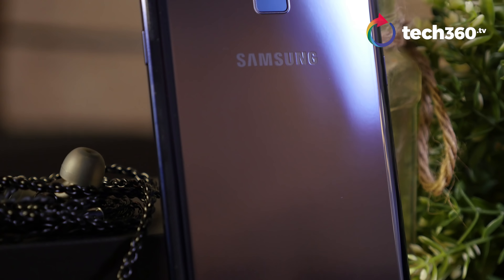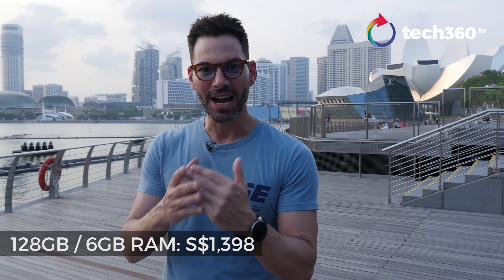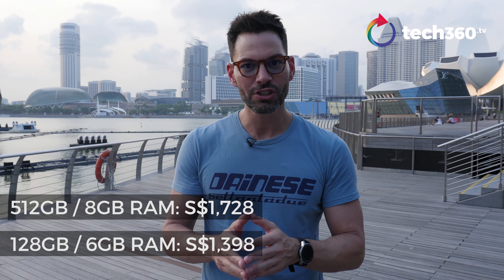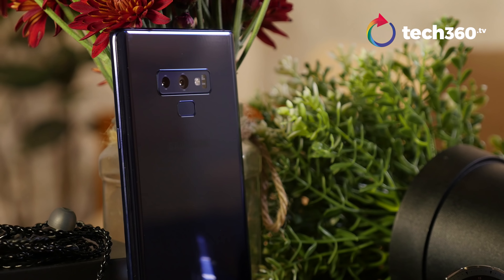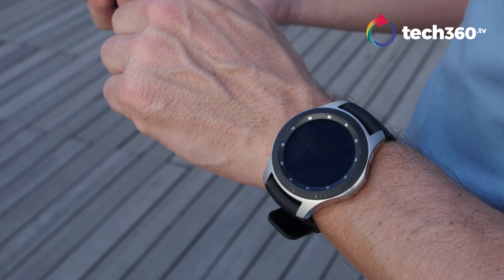The other thing I don't like is the intelligent scan face recognition — it's not as good as other options out there. But besides that, Samsung has done a really good job with the Note 9. For the 128GB version with 6GB of RAM, it's $1,398 Singapore dollars. For the 8GB RAM, 512GB version of the Note 9, it is $1,728 Singapore dollars. That's a lot of coin for a phone — that's a laptop, or a laptop and phone for some people.